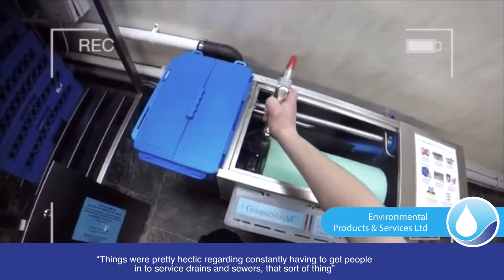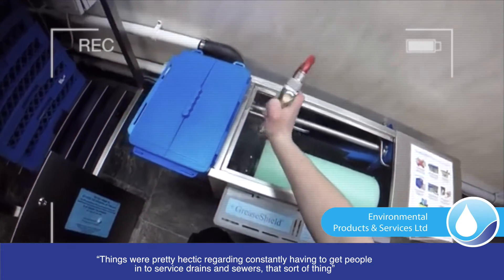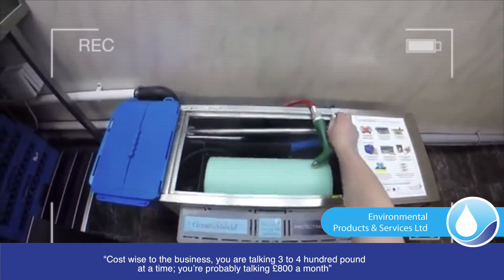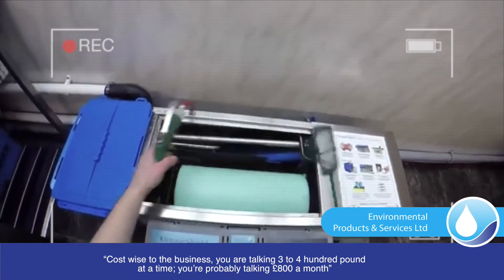We were constantly having to get people in to service the drains and sewers and that sort of thing. Cost-wise to the business, you're talking £300 to £400 a time, so probably £800 a month.